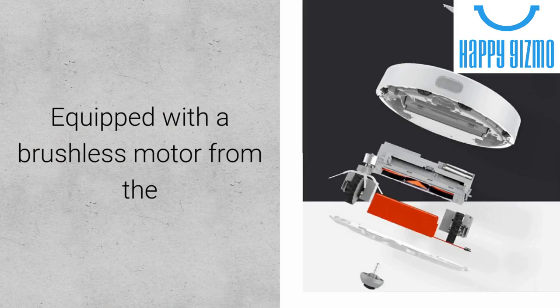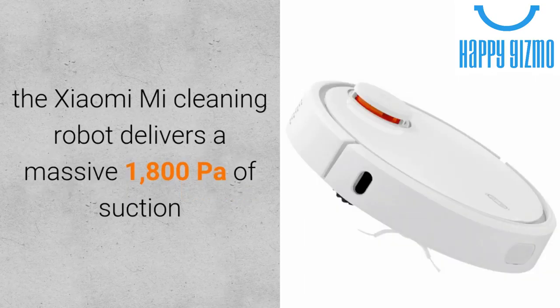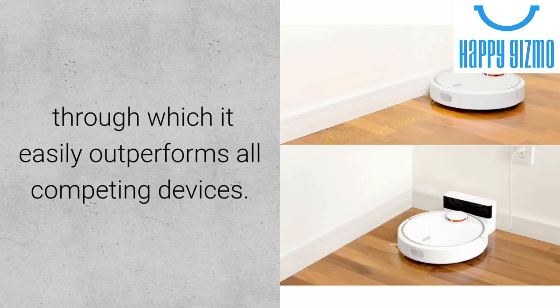Equipped with a brushless motor from the No. 1 Comprehensive Motor Manufacturer, Nidec, the Xiaomi Mi Cleaning Robot delivers a massive 1800 PA of suction, through which it easily outperforms all competing devices.